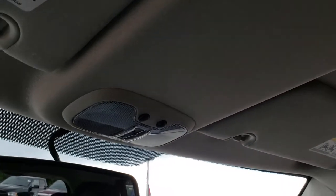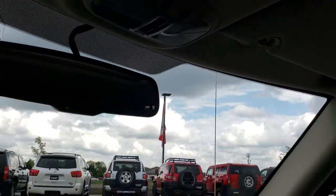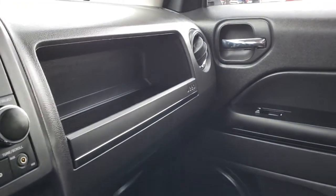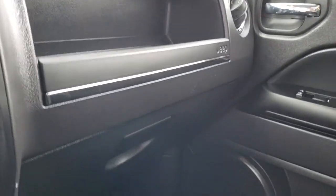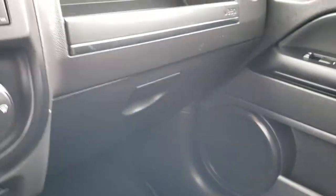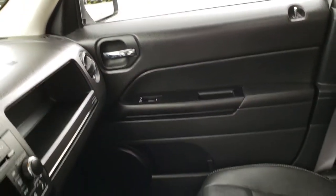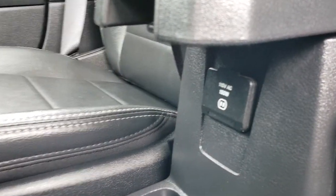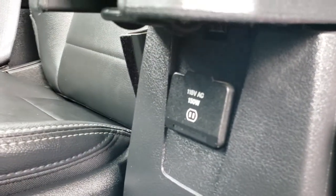The headliner is nice and clean as well, and you get the auto-dimming mirror. Take a quick look at the back seats — there is a nice little storage tray right there as well as the full glove box. One thing I did want to point out is that it does have the 115-volt, 150-watt plug-in right there.